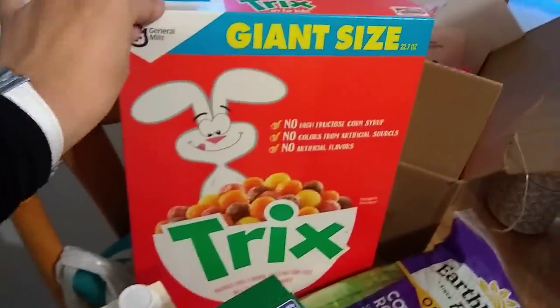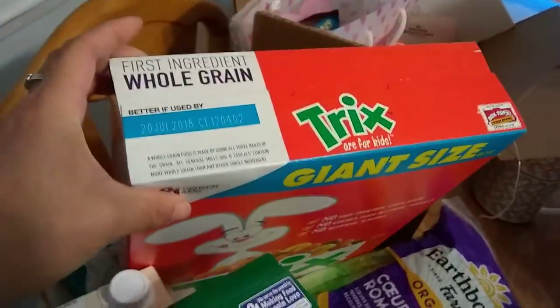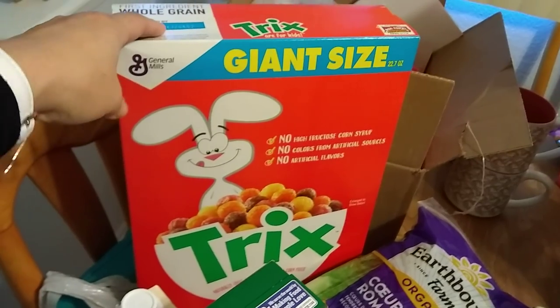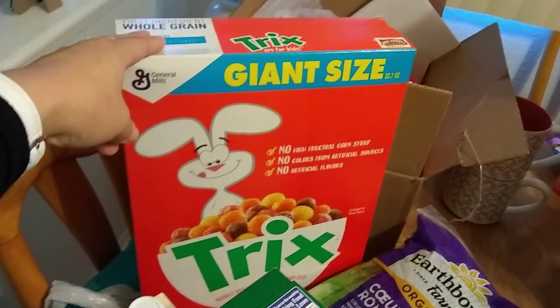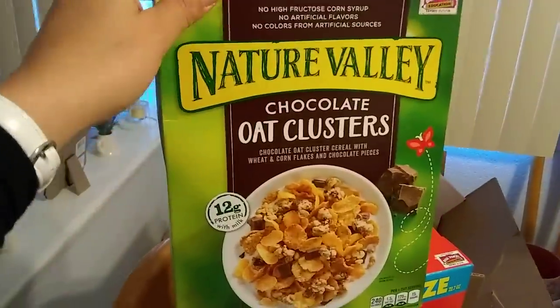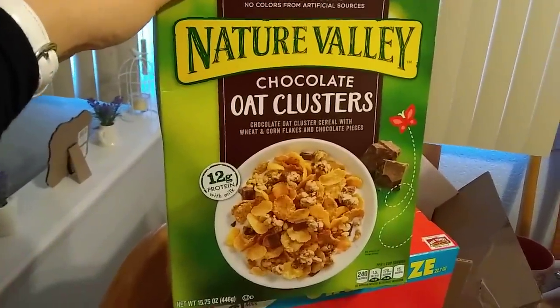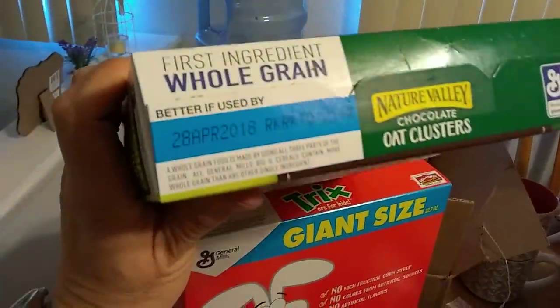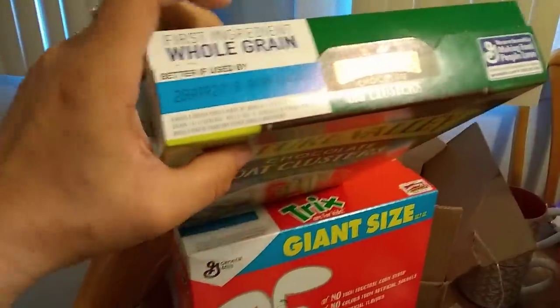It was a cereal day again. This is the giant size of Trix, expiration July 2nd 2018, a pound and 6.7 ounces. I might save this for Aida since it's such a great expiration date. Also, Nature Valley chocolate oat clusters — my husband likes these, 15.75 ounces, expiration April 28th 2018.